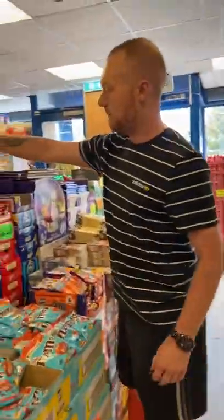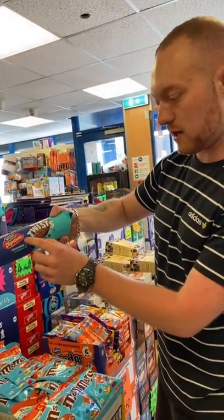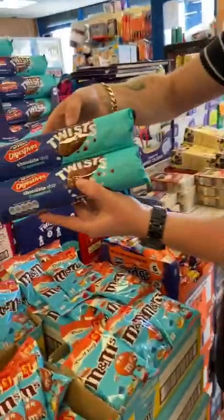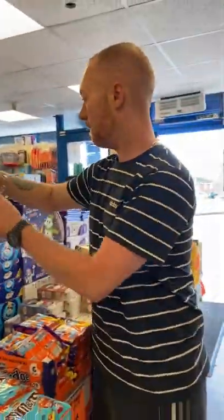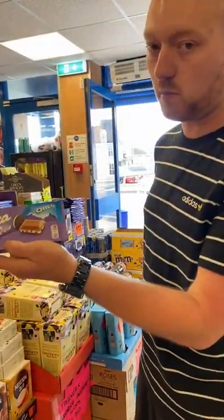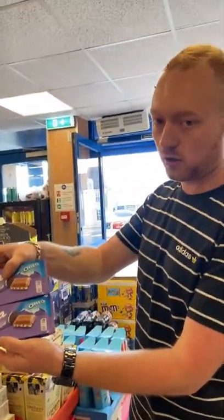These are new — again, never seen this product before either. McVitie's Digestive Twists. We'll do you two of them for a pound. That's a new line. And this one is back in — the Milka Oreo. That's a pound block — two for a pound on the Milka.